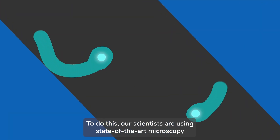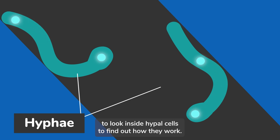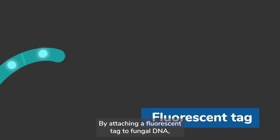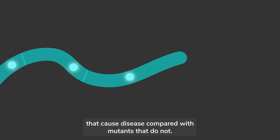To do this, our scientists are using state-of-the-art microscopy to look inside hyphal cells to find out how they work. By attaching a fluorescent tag to fungal DNA, we can track its movements and look for differences between hyphae that cause disease compared with mutants that do not.